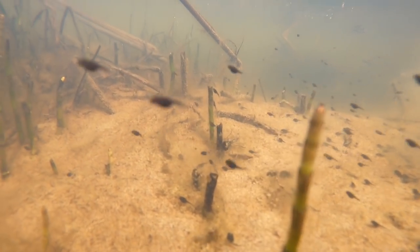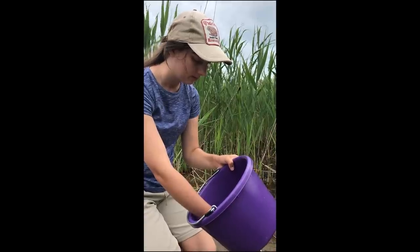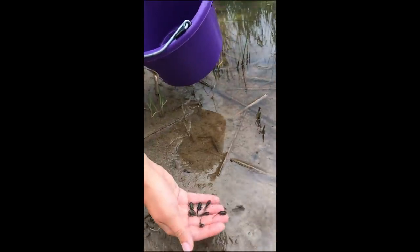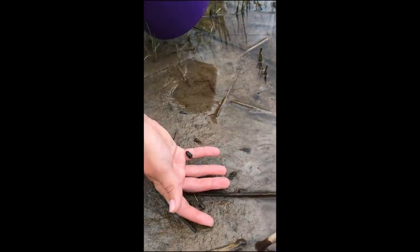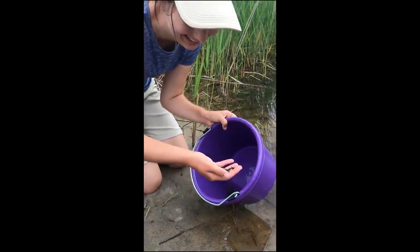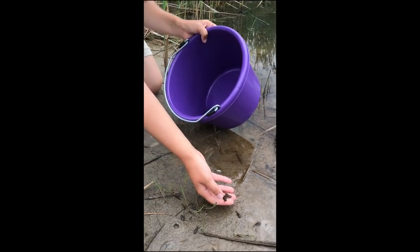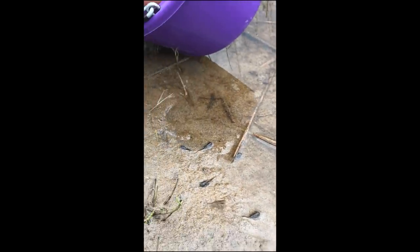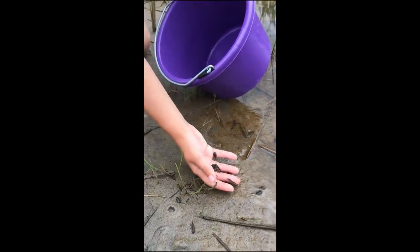And we put them back where we found their parents, so it's where they would have naturally been. And these toadlets we've raised past the tadpole stage, to when they are tiny toads. This is my favorite part of the field season — when we get to release the little toadlets that we've worked so hard to raise. We've released thousands of these little tadpoles and toadlets, with the hopes that when they grow up and make tadpoles of their own, they'll continue to contribute to a healthy environment.